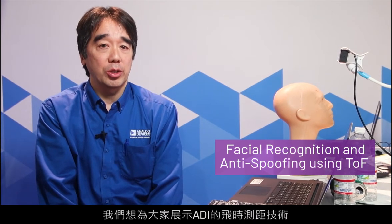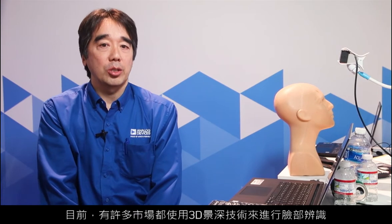and we are currently showing a demonstration of ADI's time-of-flight technology in the use of facial identification and anti-spoofing. 3D depth technology is currently being used in face identification in various markets, notably by smartphone manufacturers to unlock their phones.